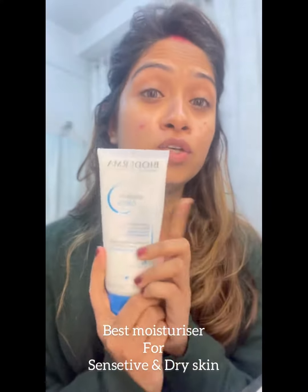The moisturizer is Pyoderma. Again, if you have sensitive skin, you can go for this without any doubt. And if you have dry skin, you're gonna love this — it feels amazing. It keeps your skin moisturized for a long time.